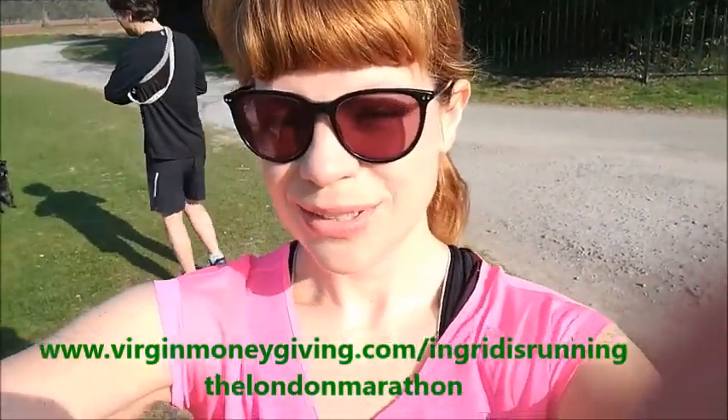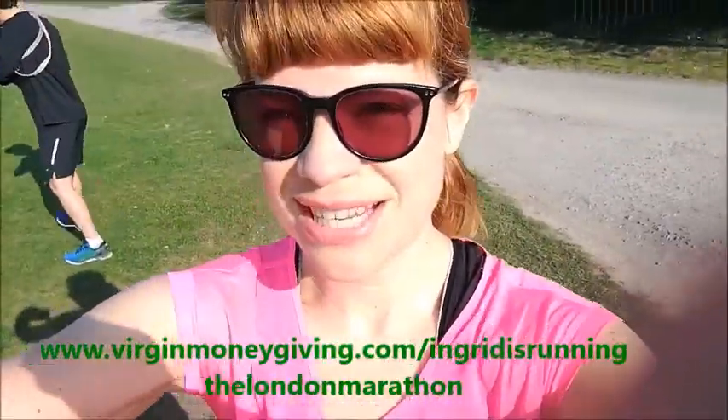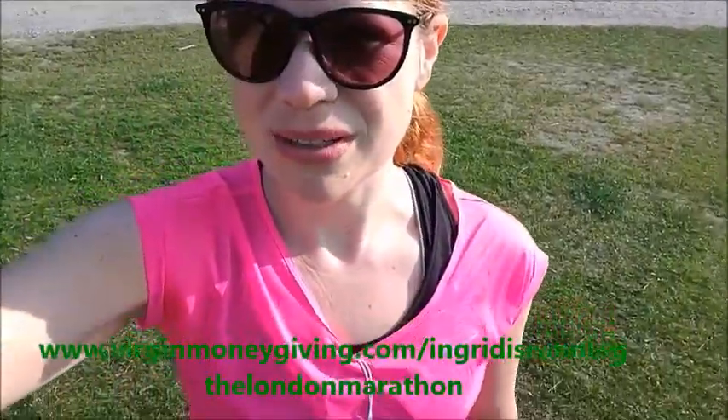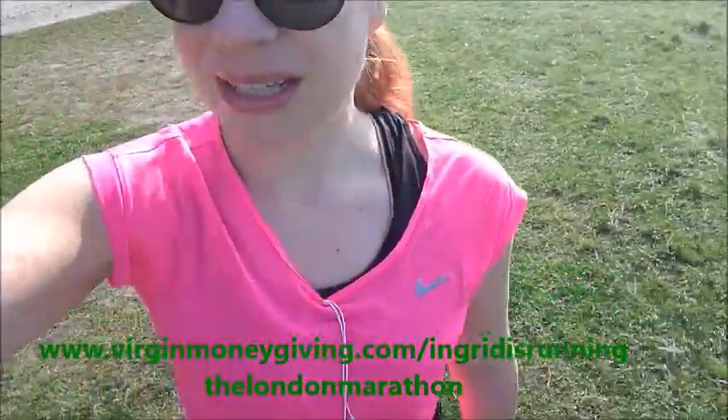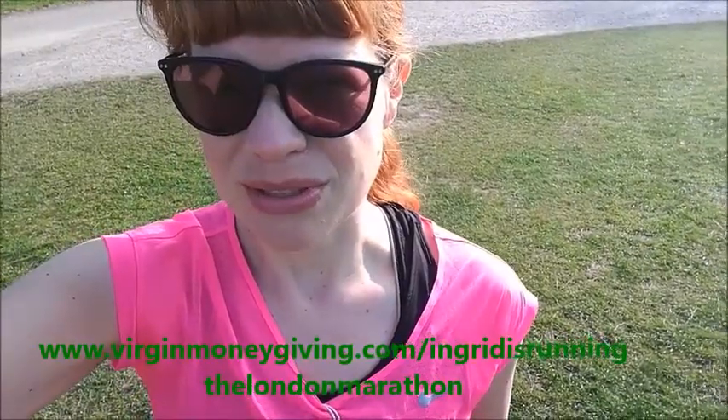It's Saturday the 8th of April. There are just over two weeks to go until the Virgin London Marathon. The sun is out, it's beautiful weather, I'm in shorts, I've got my Body Glide on. I seem to be sponsored by Nike this morning — I seem to be wearing all Nike and so does husband. Sorry about that Nike, but probably not your idea of the perfect person to sponsor.